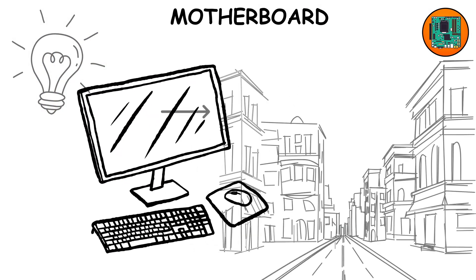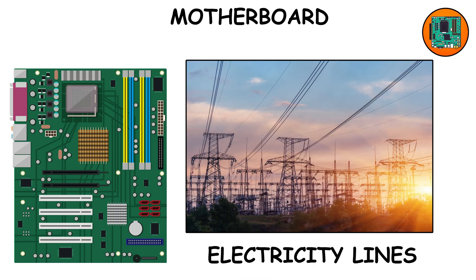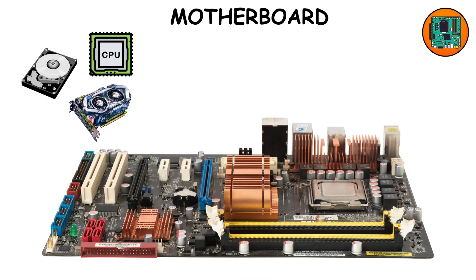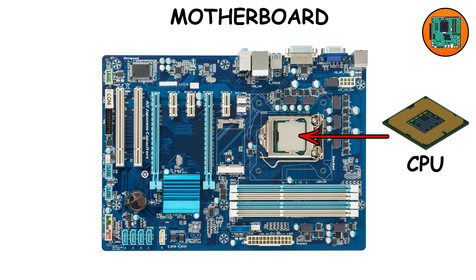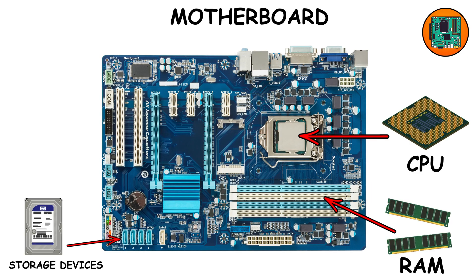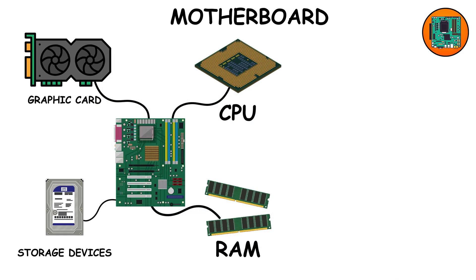Motherboard. Imagine your computer as a city. The motherboard is like the entire infrastructure — the roads, the electricity lines, the water supply. Everything depends on it. It's a giant printed circuit board that holds the CPU, RAM, storage drives, GPU, and connects them together with data highways called buses.